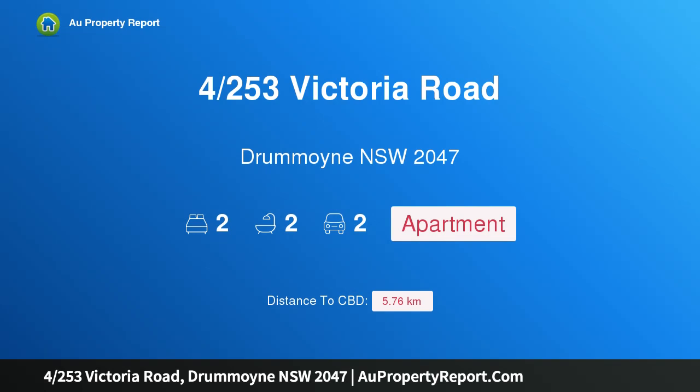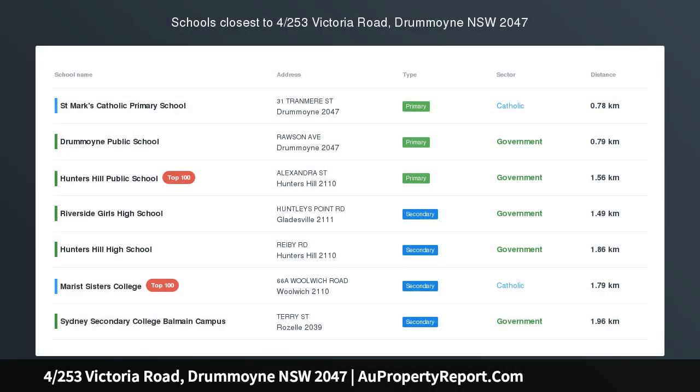Hi, I am glad to introduce the property at 253 Victoria Road, Drummoyne New South Wales 2047. Space, light and superb village convenience.